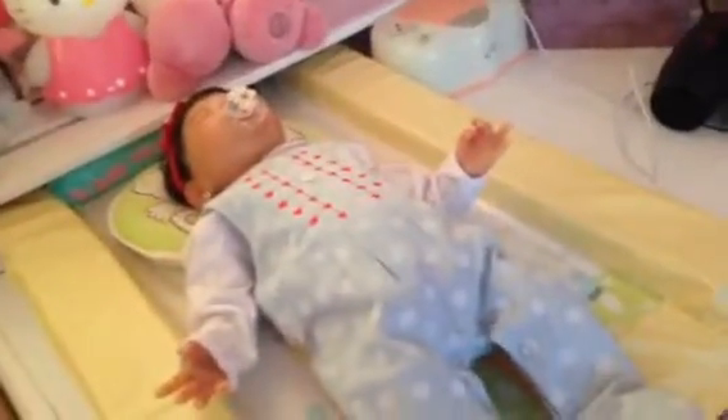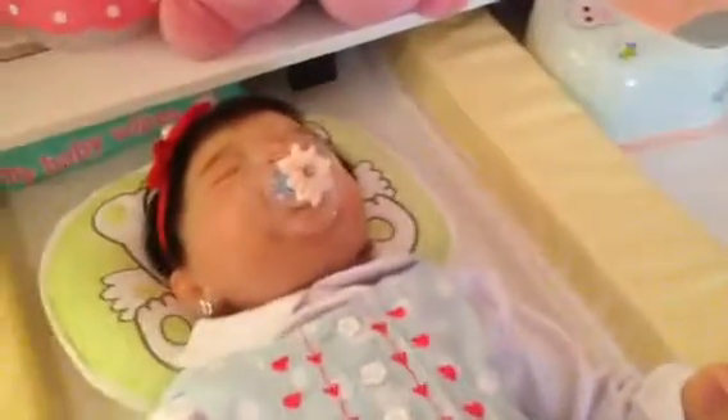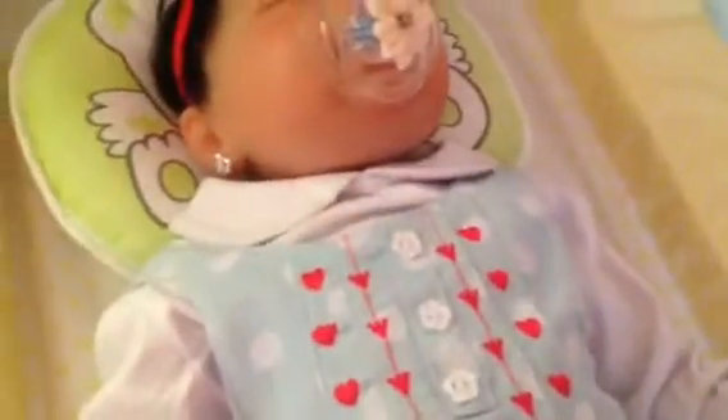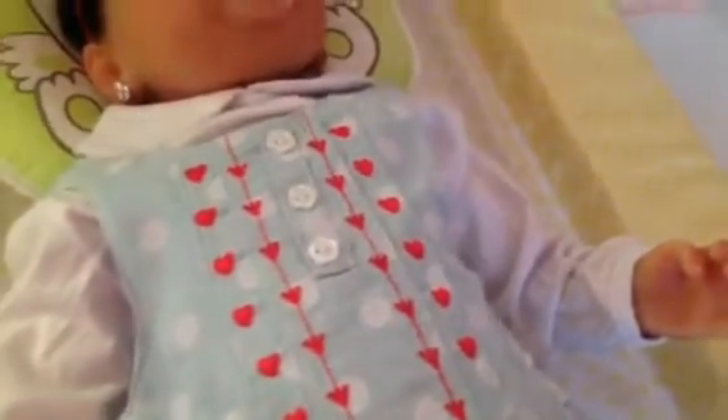Hello guys, another video! I just wanted to share our little Amelia Rose's new outfit. I've already changed her but I just wanted to show you this beautiful outfit I got her. I got it from TK Maxx and it was reduced from £19 down to £5. It's got the feet in it, it's got the lovely polka dots, and as you can see it's got the lovely little red hearts.